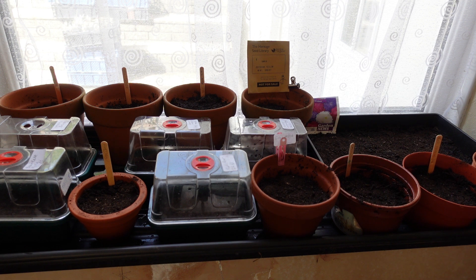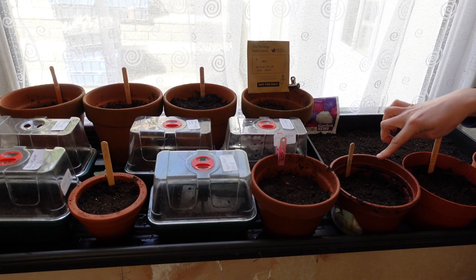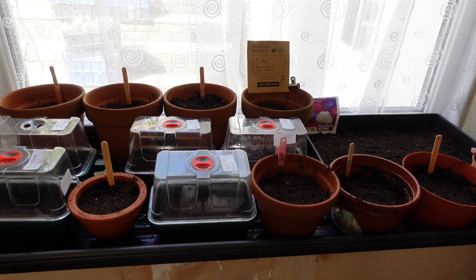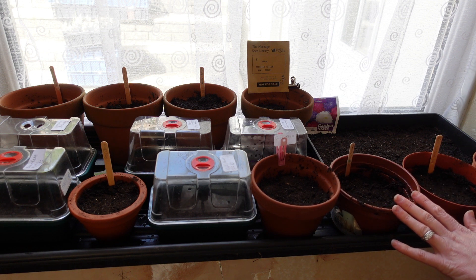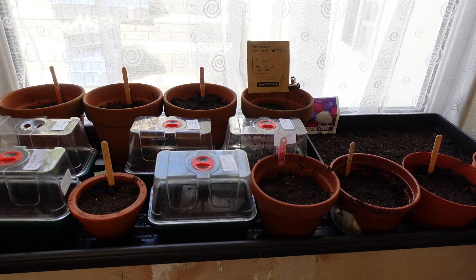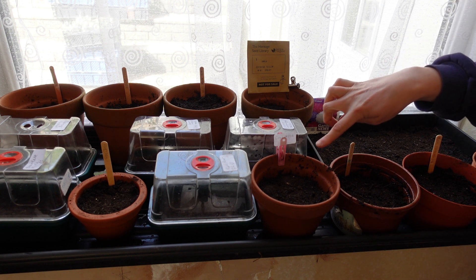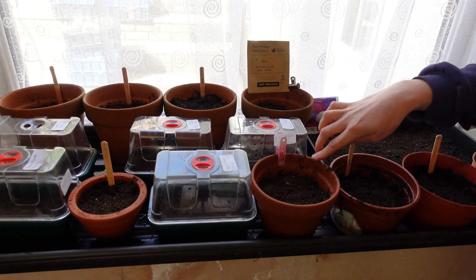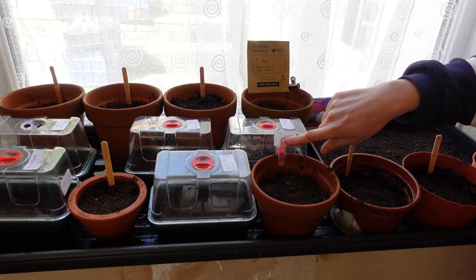That kale is Nero di Toscano - also known as dinosaur kale. Then we've got a sweet basil. I'm really hoping with the basil and the parsley - they're the only herb seeds I had - that I can get a good amount of herbs growing this year.